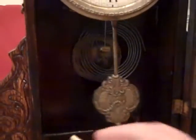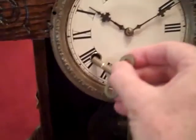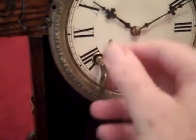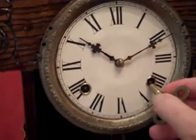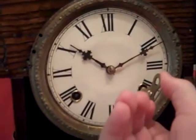There are brass keys that are used for winding, and you wind both the action for the clock itself and the spring for the chimes.